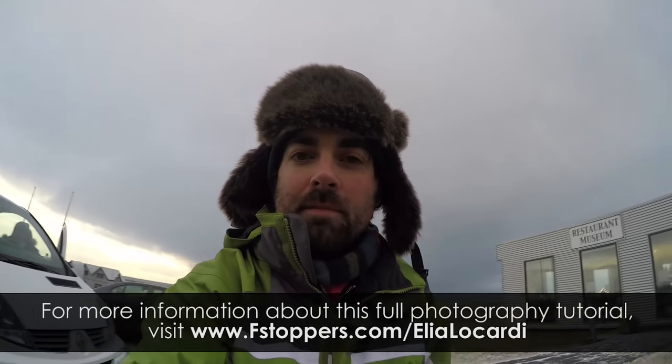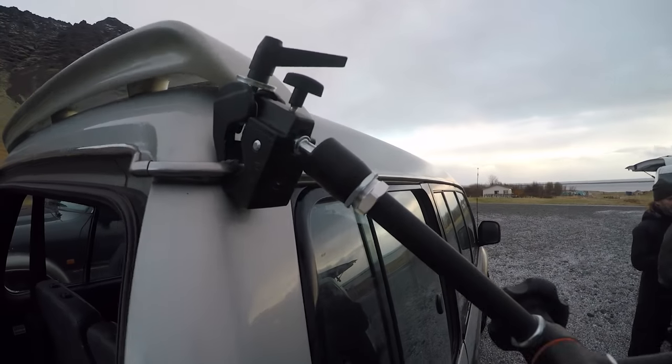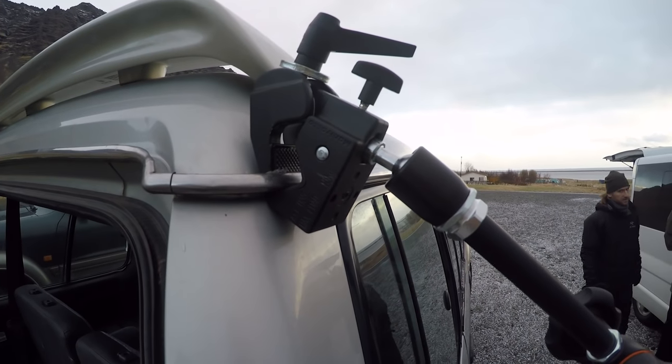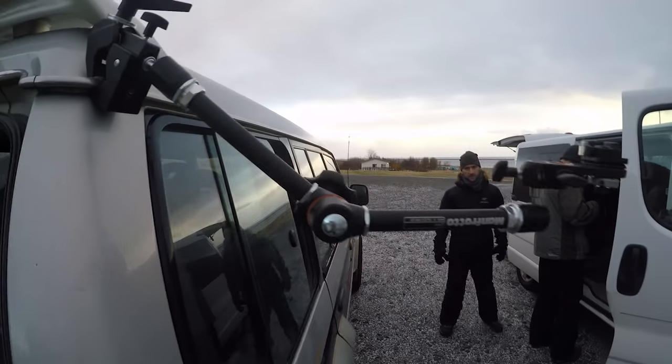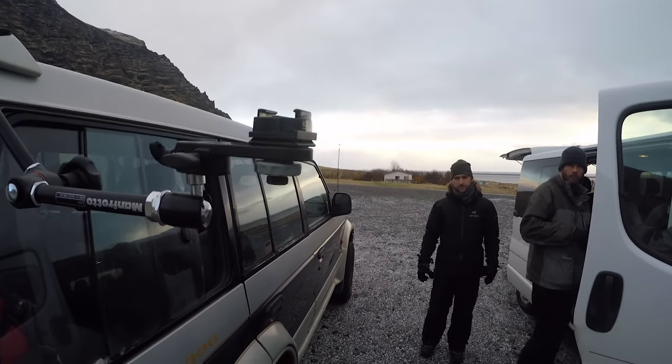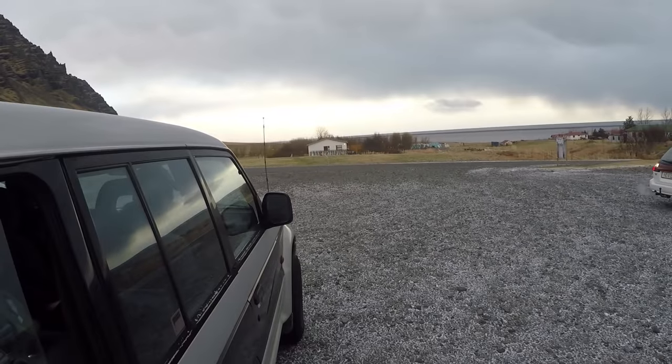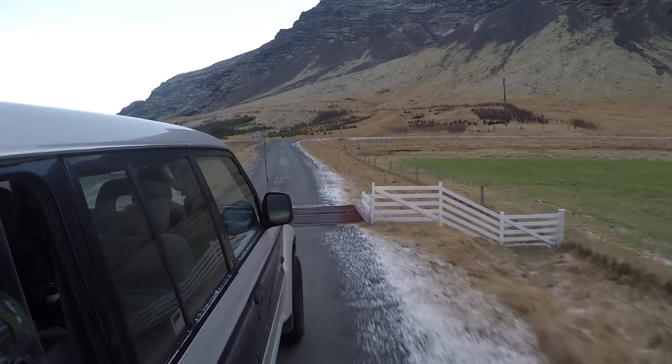I've now mounted this GoPro to the back of this Mitsubishi. I just put this super clamp on this little tiny lip — it was the only thing I could find that the super clamp would actually connect to — and then we positioned the arms so that this shot has a lot of the car but also has the horizon. Although the footage was a little bouncy, it ended up working out pretty well.